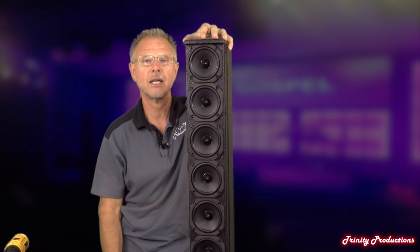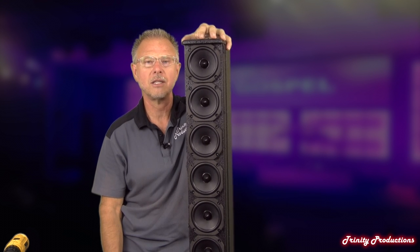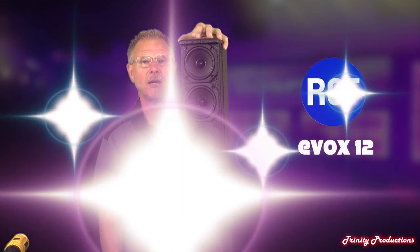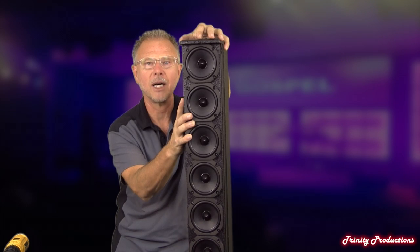Everybody that came to our last event was blown away by the RCF TT33A system we have. It is Trinity Productions, trinityprosound.com, and the RCF Evox 12. If you're in Northern California, give us a ring at 209-832-8023. We're on the web, Facebook, and here on YouTube posting stuff all the time. Thanks for stopping by.